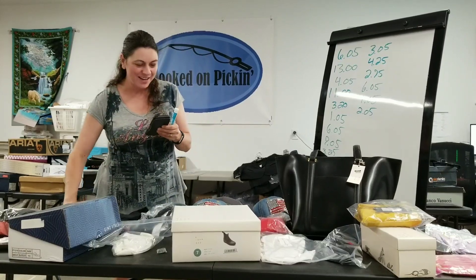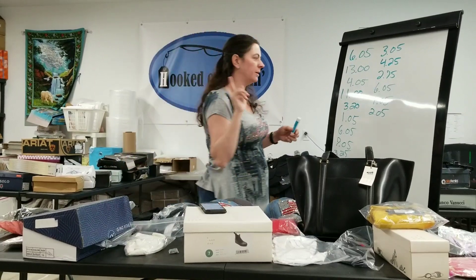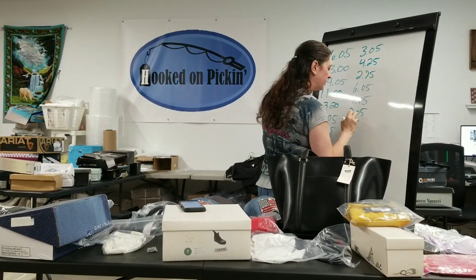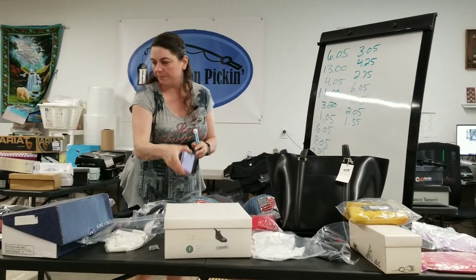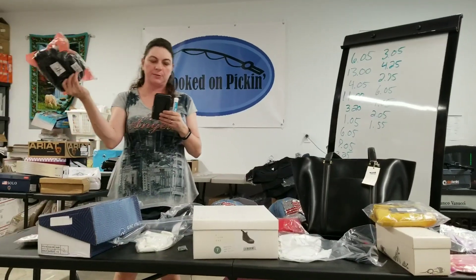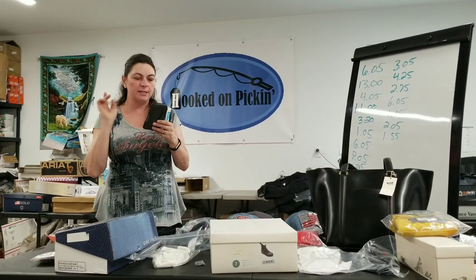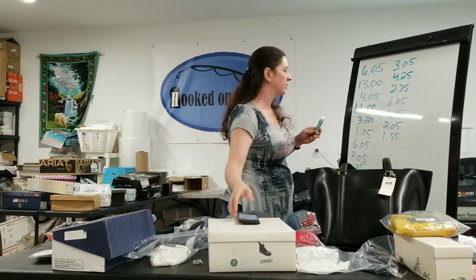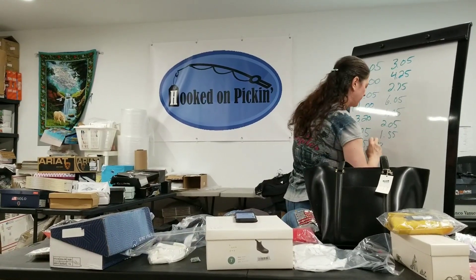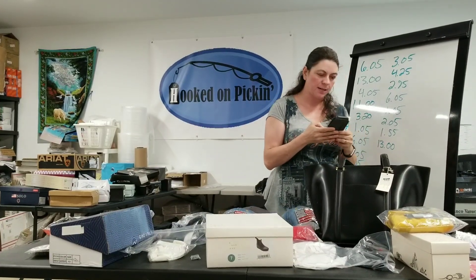Then I've got a vintage Secret Treasures size medium PJ top. $2.05 is what I earned from the Goodwill outlet — I got that for $0.50 — so I'm at $1.55 profit on that one. Then I have a really nice one-piece swimsuit, black and white v-neck with cute pink color details, size extra large. $15 is what I earned on that. I paid $2 for it, so I'm at $13 profit on that swimsuit.